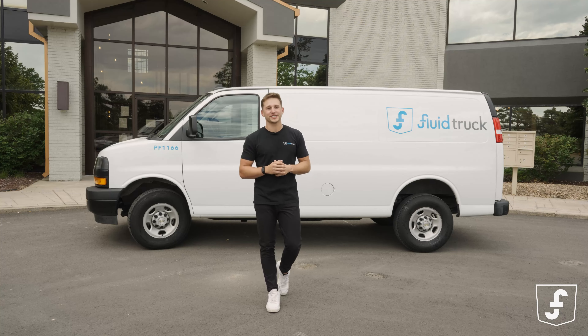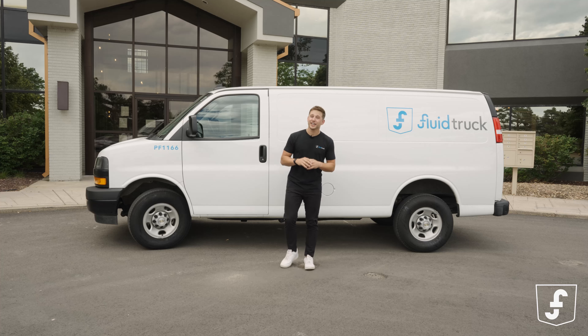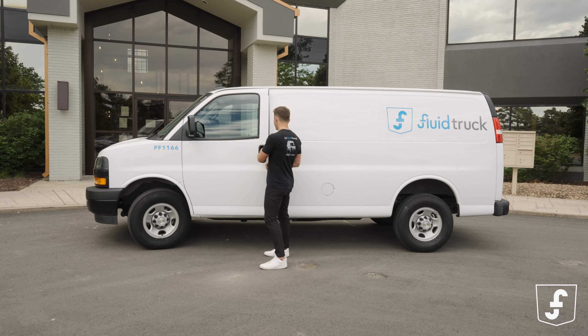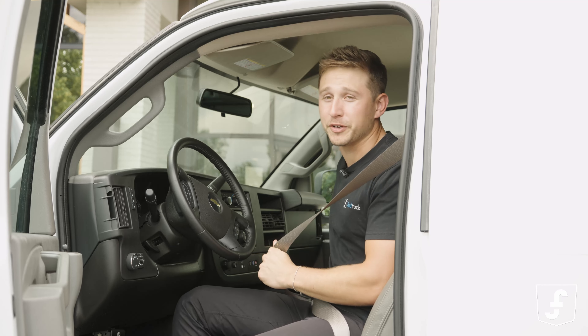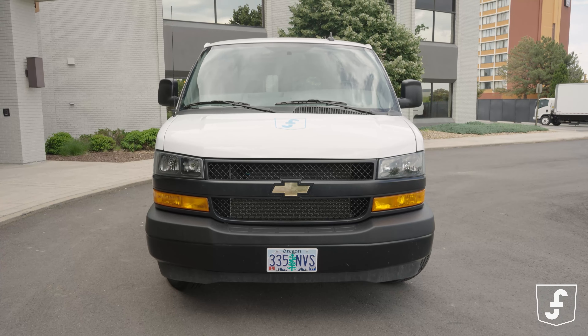Hey there fellow fleet enthusiasts, Austin here, ready to show you why the Chevy Express cargo van is not your average workhorse. Get ready for a wild ride. Buckle up folks, we're about to embark on a journey into the world of incredible cargo carrying capabilities and the features of the Chevy Express cargo van. This bad boy means business.